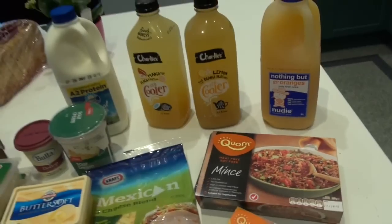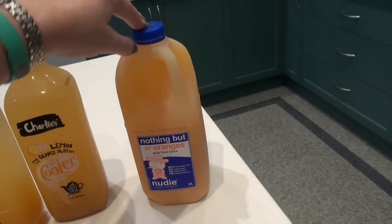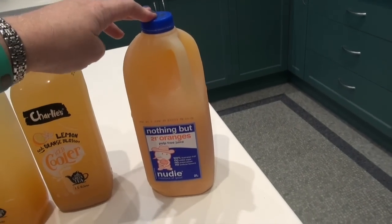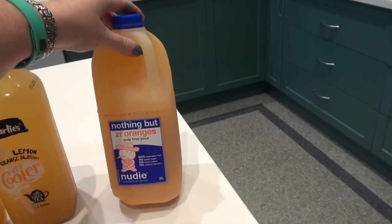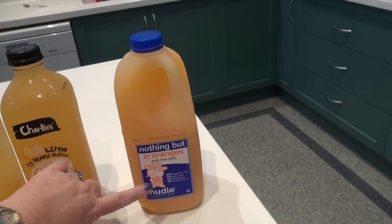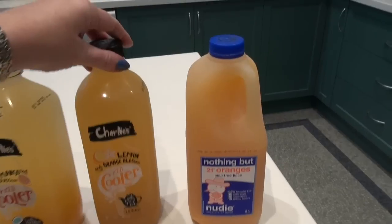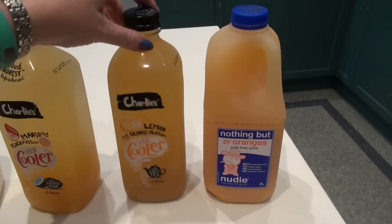Anyway, this was from Coles this week. I got some juice - I was going to get the Coles brand but it was from concentrate. I decided I'd rather get proper 100% fruit juice. The youngest isn't keen on pulp so I got the pulp-free one. I also got my usual juice that I like - I make it up as one third juice and two thirds water.